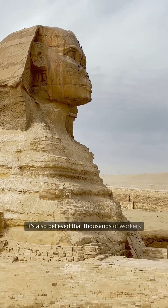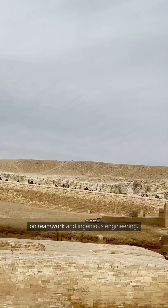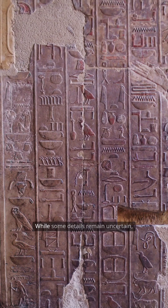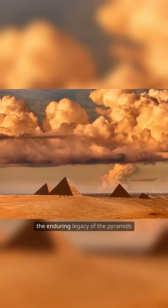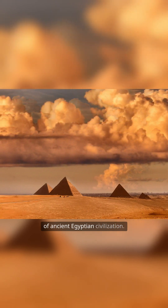It's also believed that thousands of workers collaborated over decades, relying on teamwork and ingenious engineering. While some details remain uncertain, the enduring legacy of the pyramids reflects the extraordinary ingenuity of ancient Egyptian civilization.